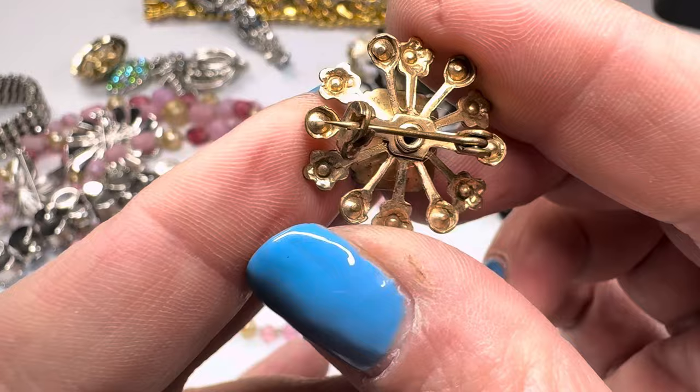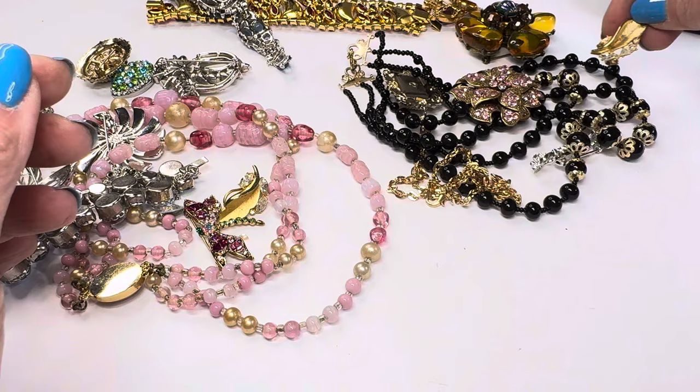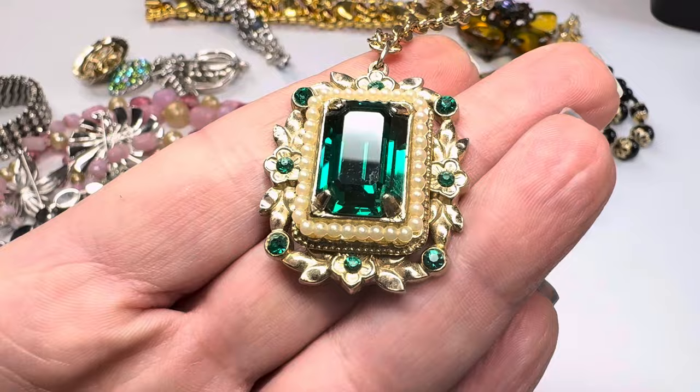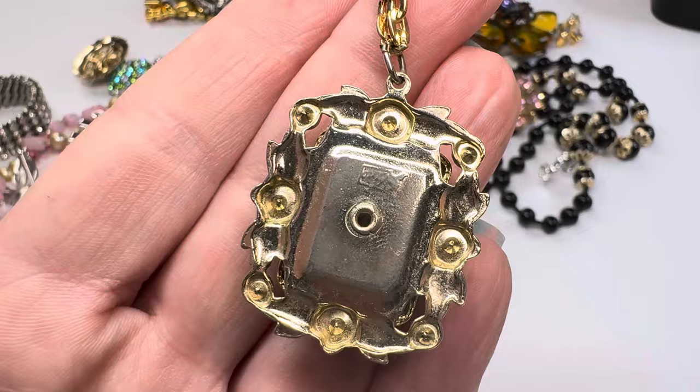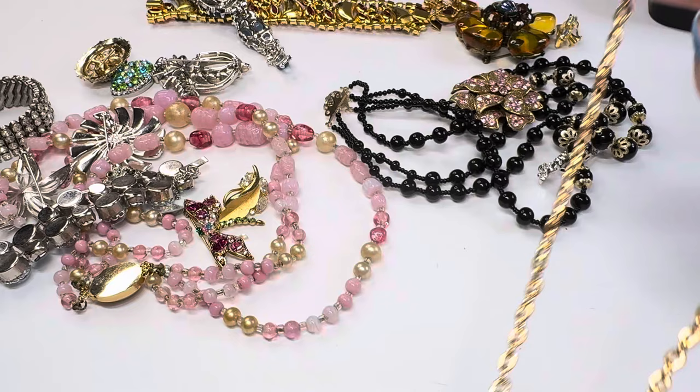It's a little bit on the older side — you can tell by that pin back and how far it extends. That's gorgeous. Oh, we've got a single earring — let's see if we can find the other one. Oh, this is pretty — look at that emerald cut emerald glass with flowers. So pretty. And it's marked Coro, Coro Pegasus.